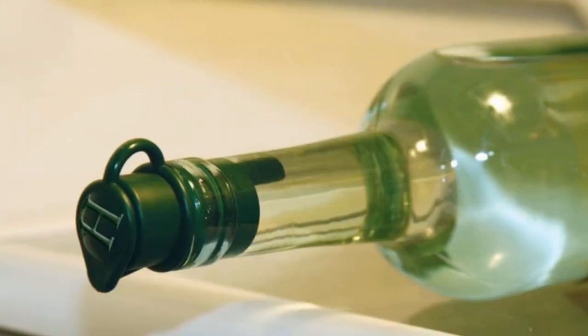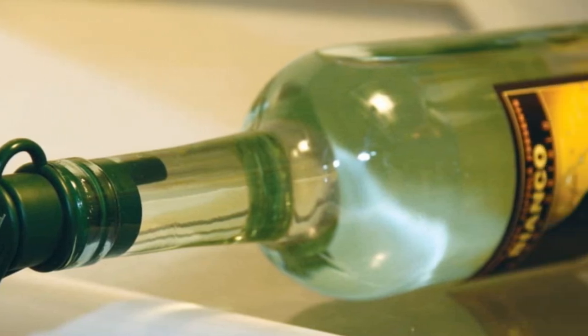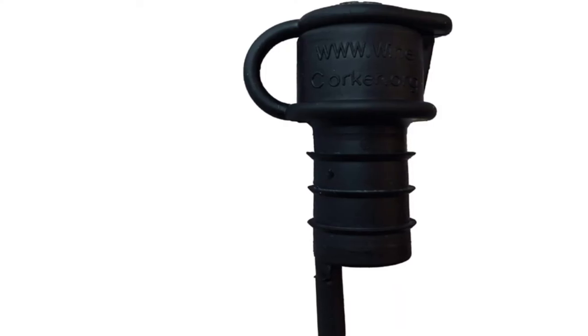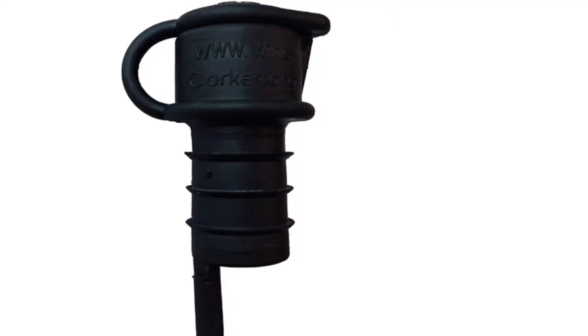During testing, we found that this stopper didn't aerate as well as a dedicated aerator. It allows small pieces of cork to pass through and doesn't provide the most secure seal. Still, it's a jack-of-all-trades option for wine bottles from port to store.